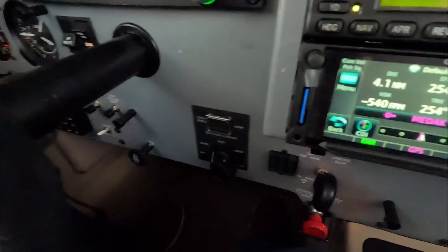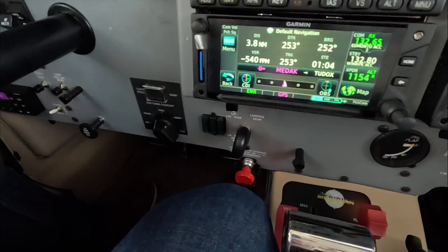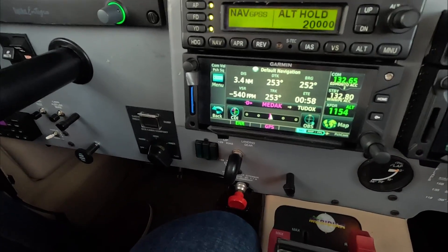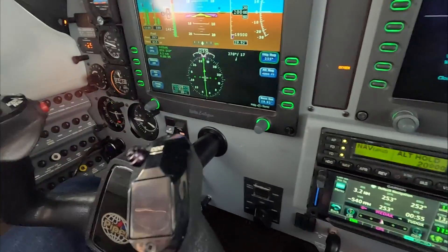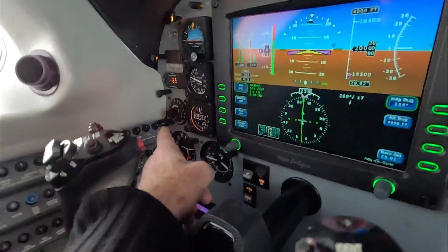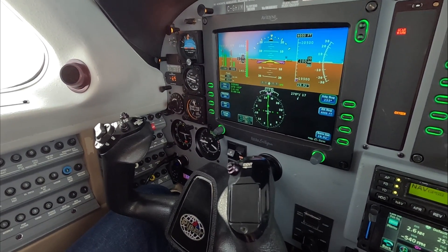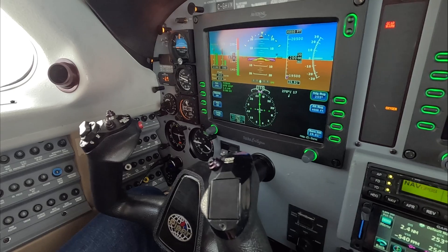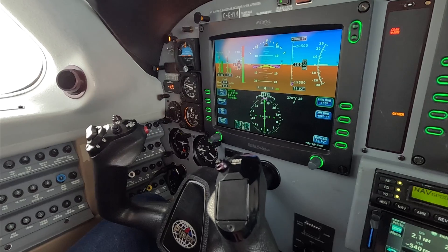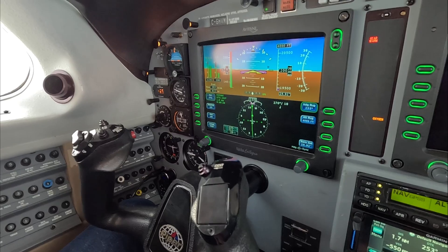Also, just above the ECS valve, we have a covered dump valve, which allows us to open the outflow valve in the back to dump the cabin should we need to. We also have our controller — a small controller with numbers on the outer ring, which represent an altitude we can command with a white diamond by turning that knob. That's really an aneroid bellows that simply adjusts pressure in a line to control how much or how little the outflow valve opens.